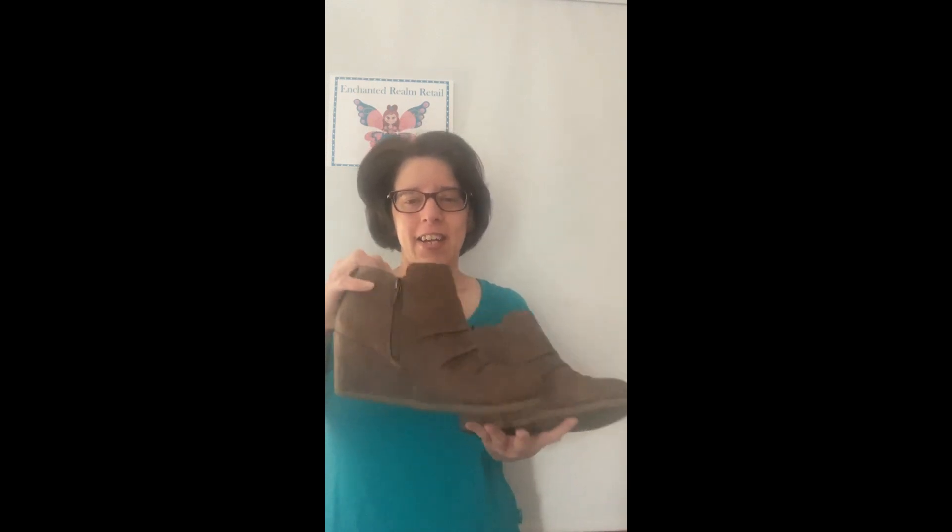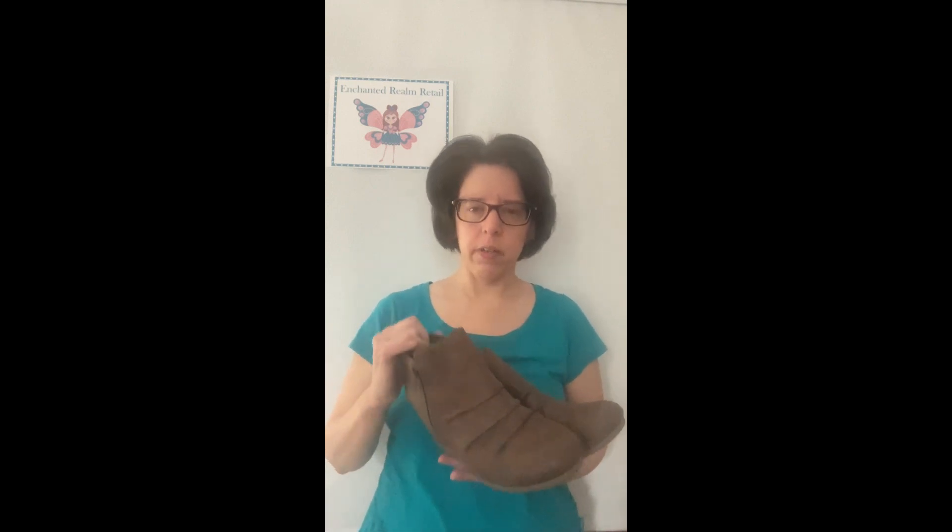Lastly, I got a pair of ladies booties or ankle boots. I always pick these up because they sell all year round — you can wear them with jeans, skirts, going out, work, all kinds of stuff. They're in really nice condition with a kind of rippled, folded design along the toe area on top, and they've got a zipper on the sides. They are Marises, size seven and a half medium.